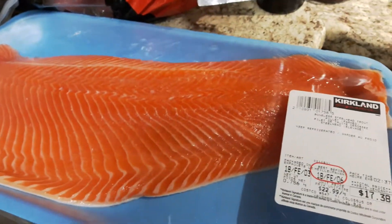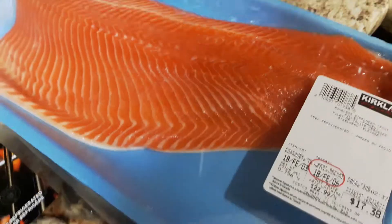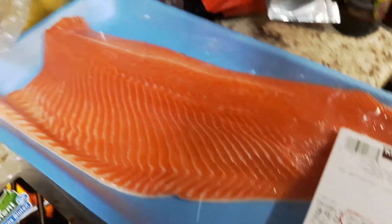I bought some trout. I love trout — it's very healthy for you. I love fish, and you can do so many different things with it. And that's what I got at Costco.